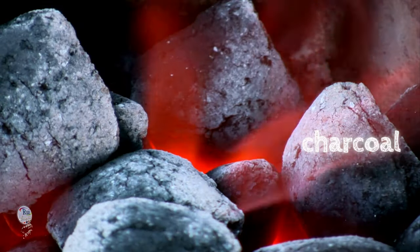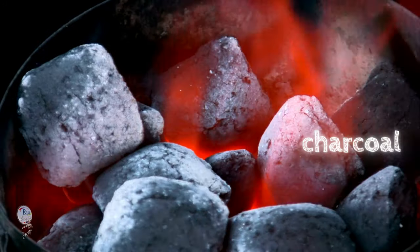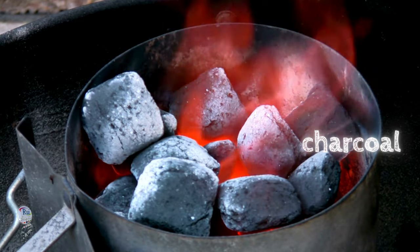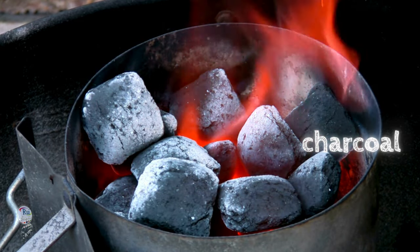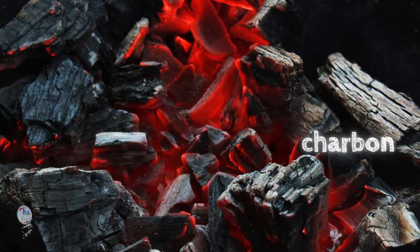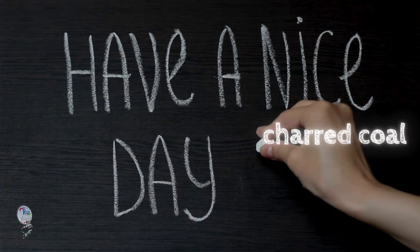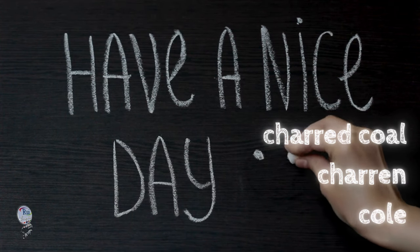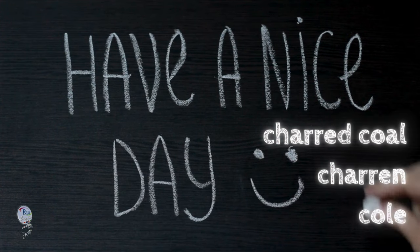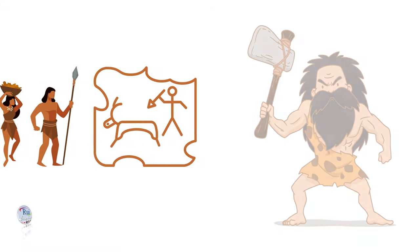Charcoal — the black, porous char we use for grilling and drawing — has a surprisingly murky origin story in the world of words. While the earliest known use of charcoal appears in Middle English around 1400, the exact etymology is debated. One theory suggests it might be linked to the old French word 'charbonne' for charcoal. Another breaks it down as 'charred coal,' from Middle English 'charon,' meaning to turn, and 'coal.' This ambiguity might stem from charcoal's long history, as people likely used it well before the widespread use of mine coal.